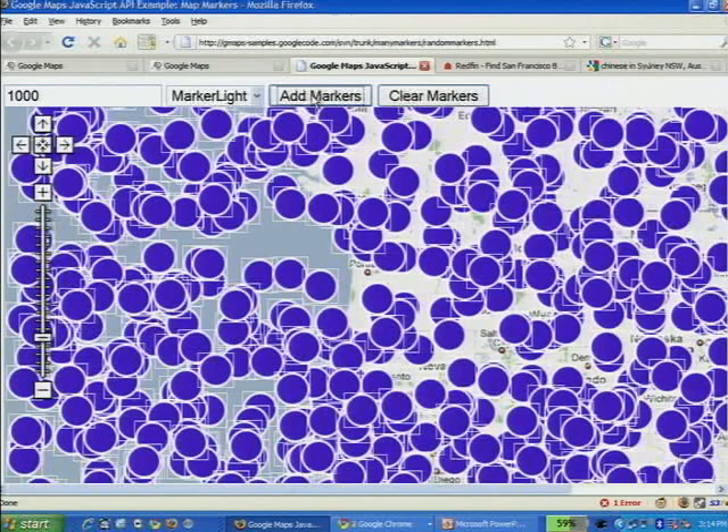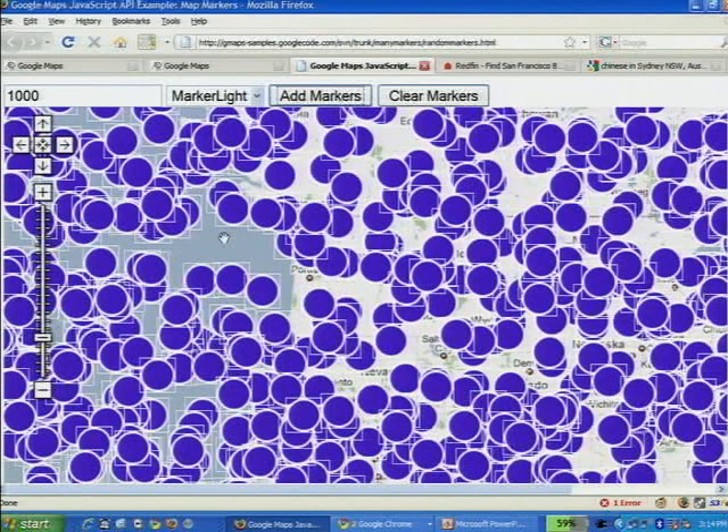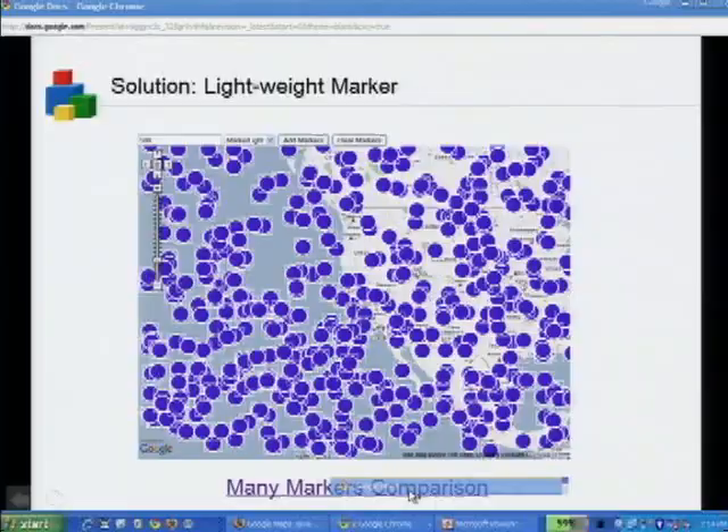Now I'll do 1,000 marker light — you see that was a lot faster, and the panning is smoother too. Even then, this isn't an extreme optimization. All I've done is created an overlay that has one div with an image div inside — reducing from five DOM nodes to two DOM nodes. That's a performance enhancement already, but you can go even more extreme than that. I'm going to have Sasha from Redfin talk about his extreme solution.